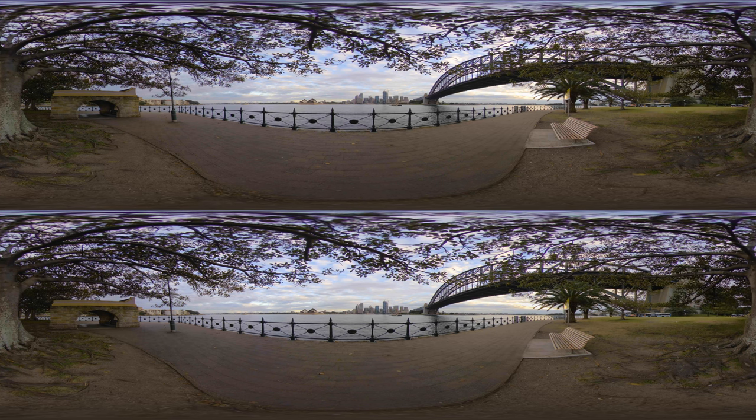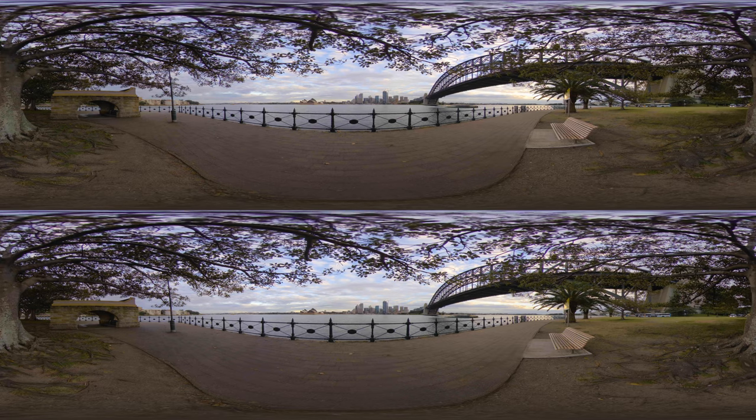Hello and welcome to Sydney, the capital of the state of New South Wales in Australia and the most populous city in the whole of Oceania with over 5 million inhabitants. Sydney is frequently listed as one of the most livable cities in the world and during this visit we'll find out why.